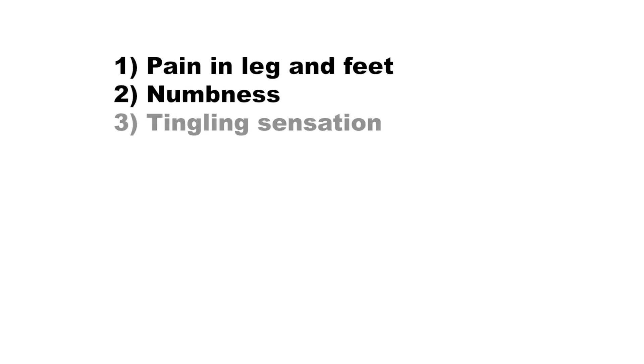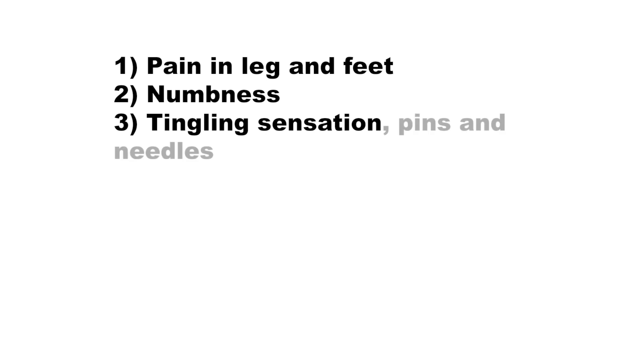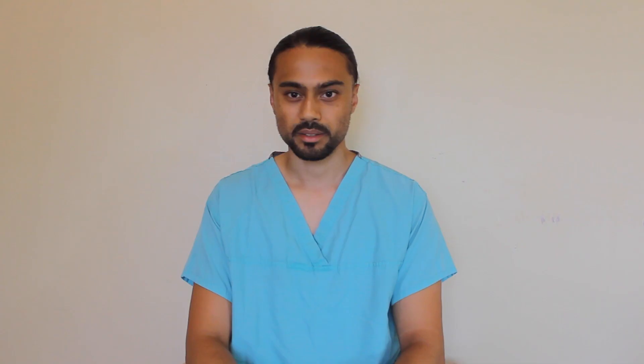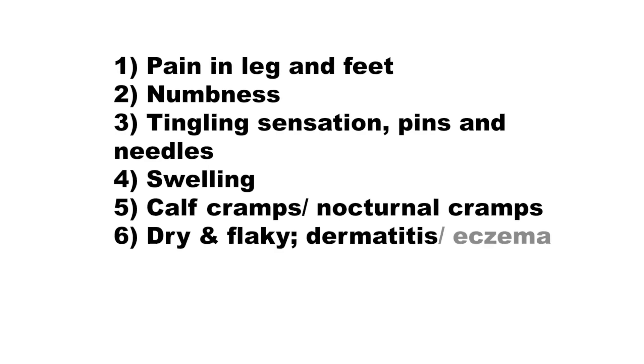Some of the signs and symptoms of poor blood circulation include pain within the leg and feet. There might be a bit of numbness which can also be accompanied by a bit of tingling sensation, pins and needles. There might even be a bit of swelling, and there might be cramps particularly within the calf muscle. Sometimes you might even have nocturnal cramps when you're sleeping. The skin can be very dry, very flaky, and it's not uncommon for conditions such as dermatitis or eczema to appear.